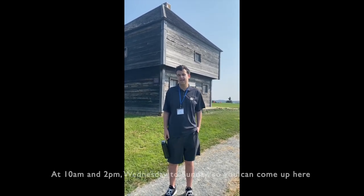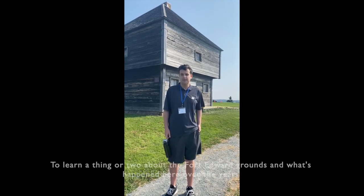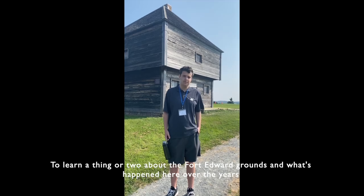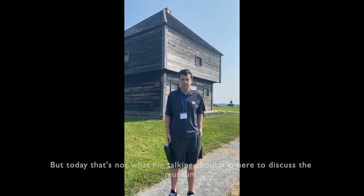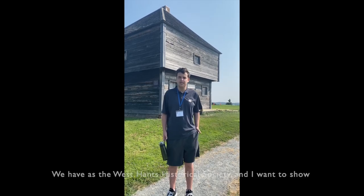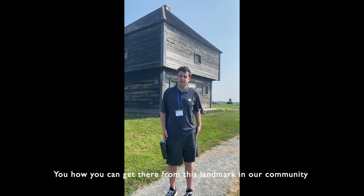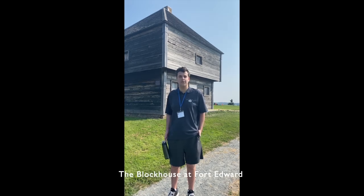I give tours up here at 10am and 2pm, Wednesday to Sunday, so you can come up here to learn a thing or two about the Fort Edward Grounds and what's happened here over the years. But today that's not what I'm talking about. I'm here to discuss the museum we have at the Westhance Historical Society and I want to show you how you can get there from this landmark of our community, the blockhouse at Fort Edward.